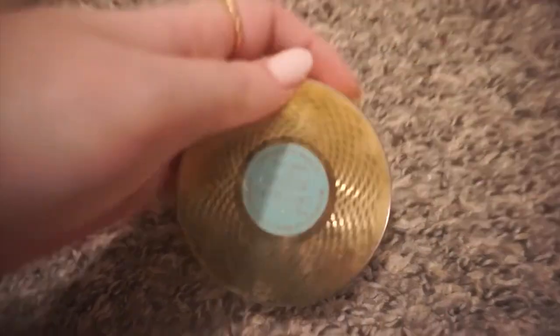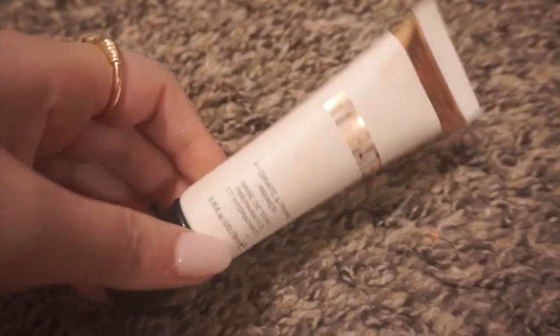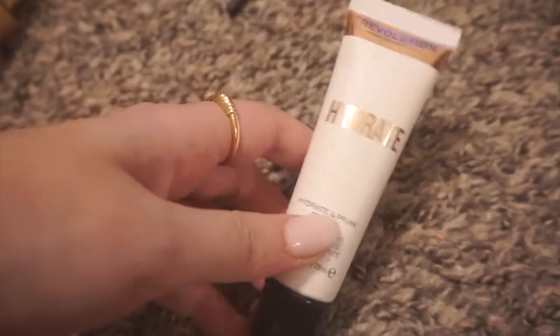I'm definitely keeping the Gucci bronzer — it's one of my favorite bronzers of all time and it encouraged me to buy more Gucci products, which did not live up to this bronzer. It's in shade three. Next is this hydrate primer from Makeup Revolution — I'll be keeping this. I just got it and it is very nice and hydrating.